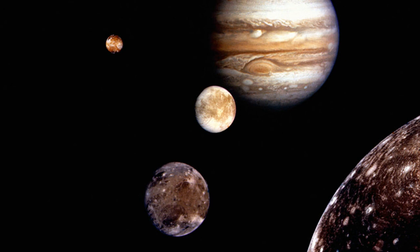Moons that crash into one another might well be destroyed in the process. Just as Jupiter acquires new moons, it's finding ways to lose some of the older ones.